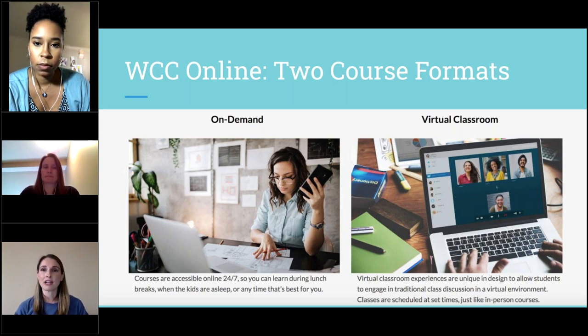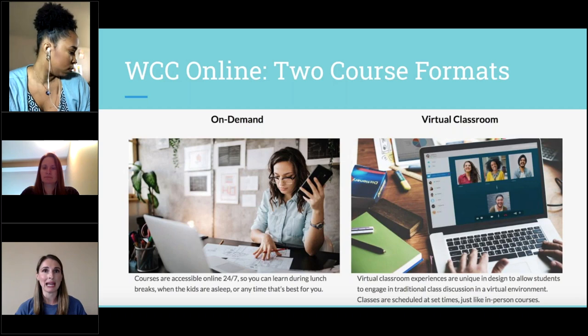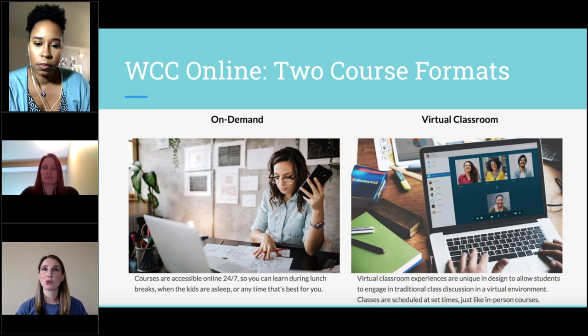We are also offering virtual classrooms. In the virtual classroom, there are set days and times each week that you will meet online. The required days and times are indicated on the class schedule so you can plan accordingly. This may be the course format for you if you prefer the structure of weekly class meeting times and the face-to-face connection regularly over video with your instructor and classmates.